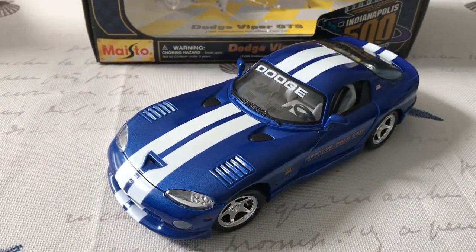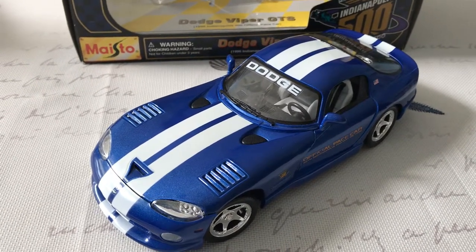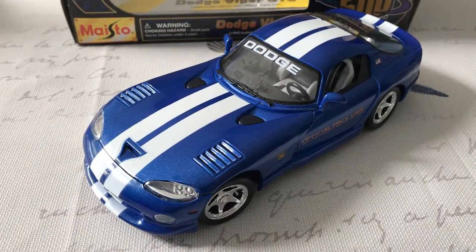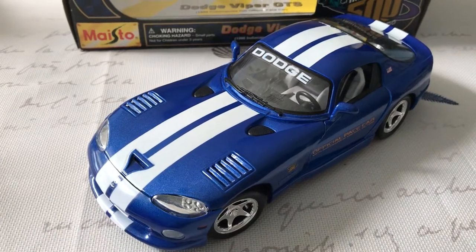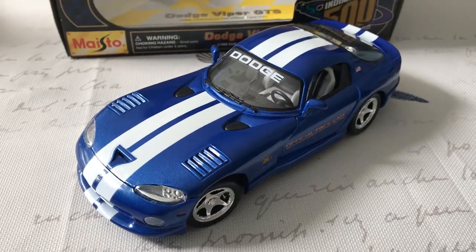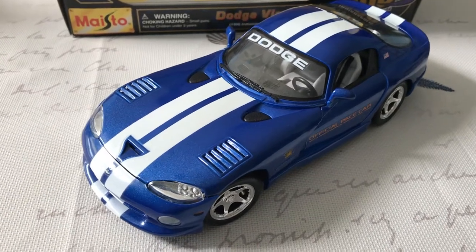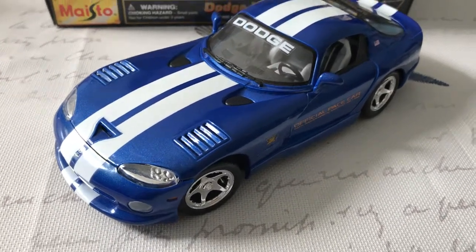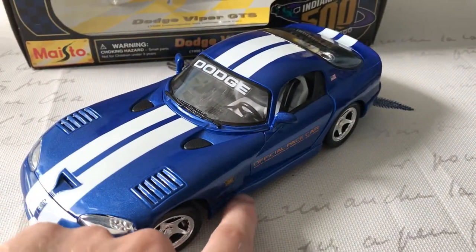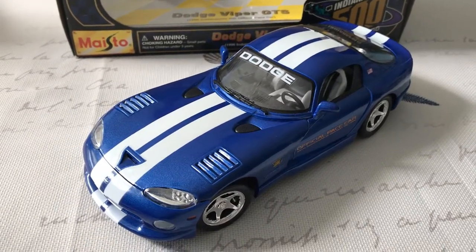Maisto also makes the regular 1996 Viper, or used to at least, in a variety of colors, and they made a 1997 version in just a few solid colors. Bburago also makes the '96 Viper GTS, but it's not very good — the entire dashboard is just a sticker and it looks bad. The Maisto version is actually very good in terms of detail. Maisto does still make the 1998 Viper GTS-R, which is basically the same thing with different wheels, a spoiler, and slightly different side intakes.